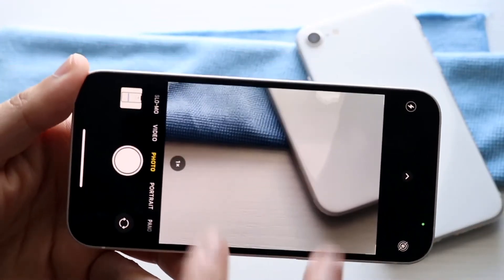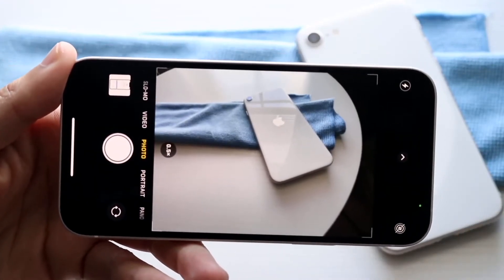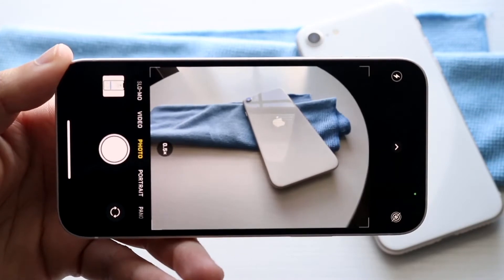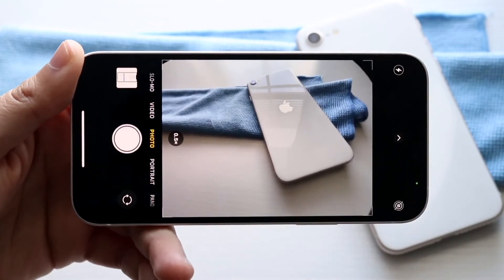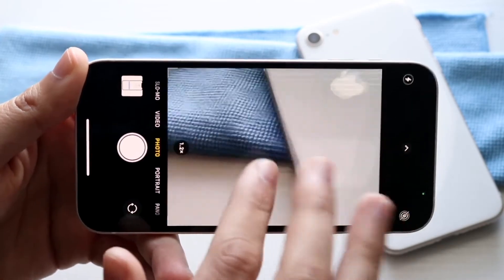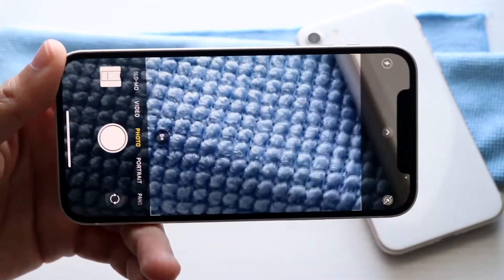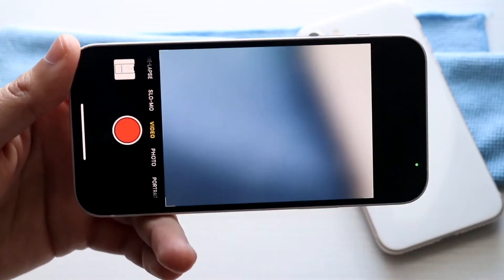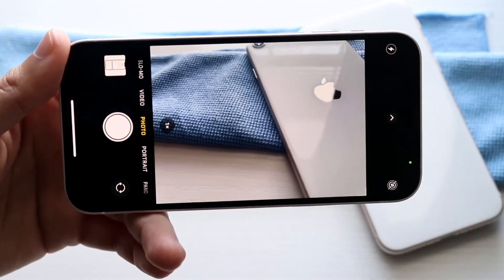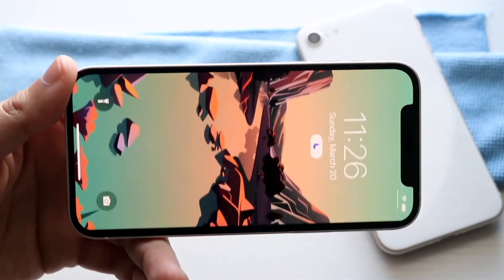With the iPhone 12 on the other hand, we do have that ultra-wide sensor, which is really nice. Having the capability of utilizing an extra lens like that is really cool. Even though it lacks a telephoto lens, it's still nice to have this extra lens. You still have the ability to zoom in a lot, portrait mode, and the same modes are pretty much on both — but it is nice to have that additional ultra-wide sensor.